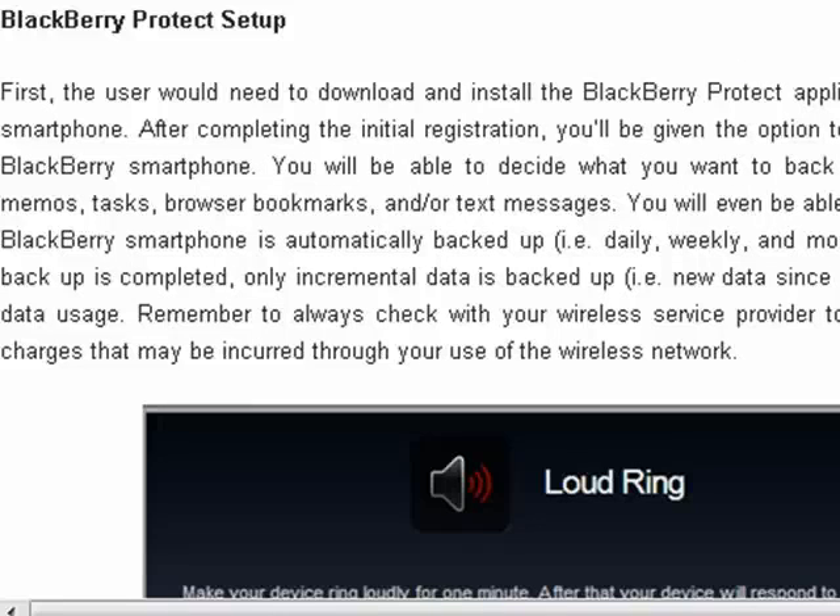So this is exciting news. It's expected that this offering will be free, so that users of BlackBerry's will be able to wirelessly backup, restore, wipe, locate, and more. And that's your technology breaking news.